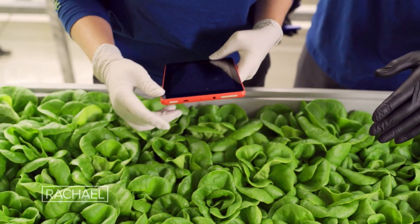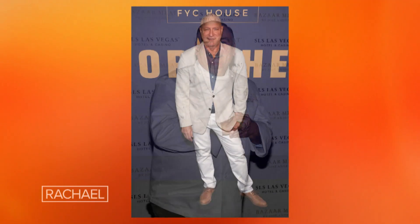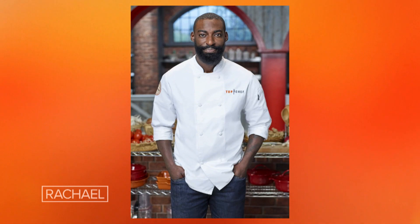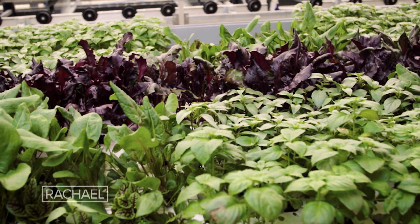We've been really fortunate to partner with amazing chefs, who are actually investors in Bowery, like Tom Colicchio and Jose Andres. We've partnered with a number of other chefs also, like Chef Eric Adjepong, to really create some amazing dishes and to help us refine the flavors and products that we're growing at Bowery.